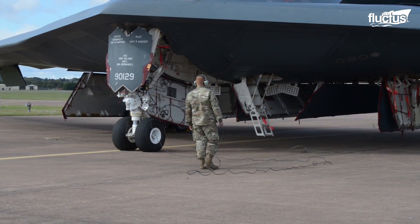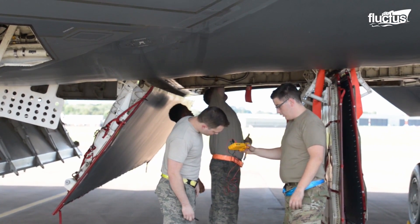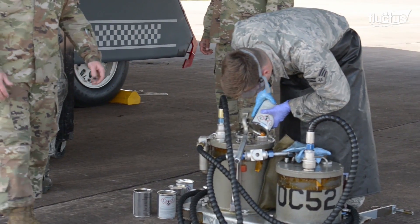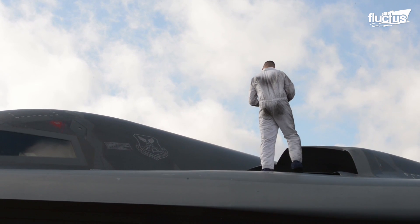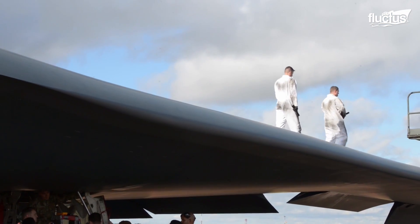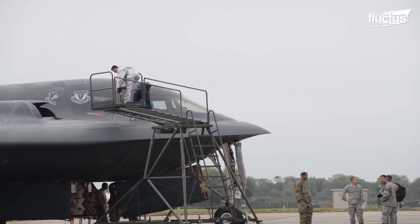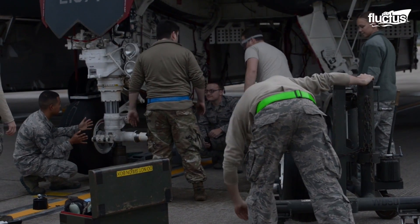Like any aircraft, the B-2 must undergo routine maintenance. Often completed by the Airmen of the 509th and 131st Bomb Wings, the plane must pass basic tests, as well as have its tires and other equipment checked. In addition, the planes may also go through low observable maintenance, which checks their stealth features. This maintenance may take anywhere from 30 minutes to a day to complete, as the plane must be assessed by sharp eyes before being deemed ready for takeoff.